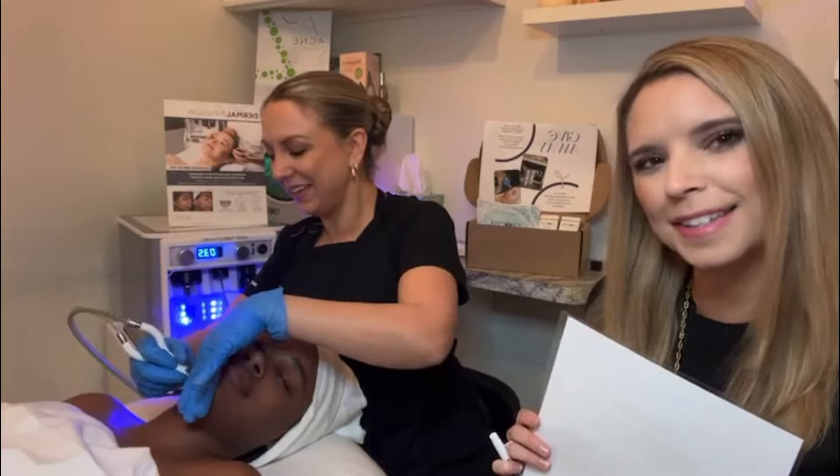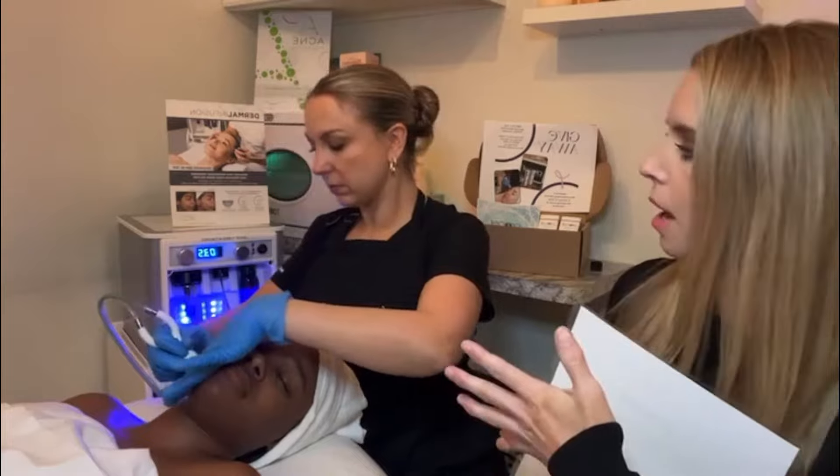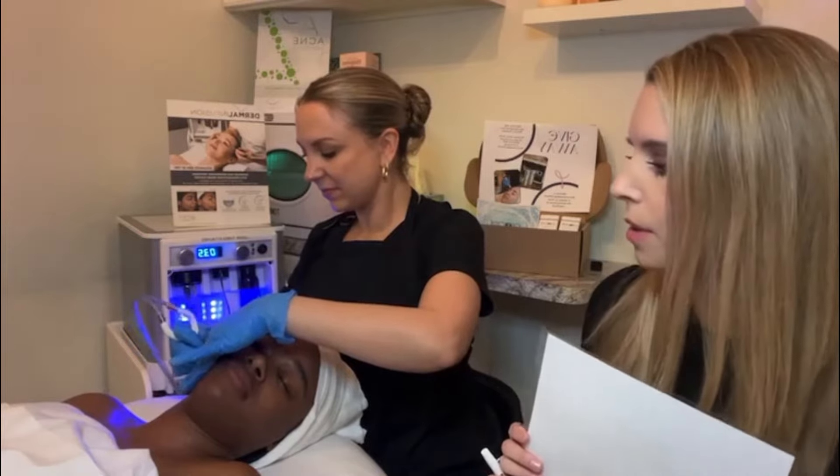I like to compare it to a giant cat licking your face. Definitely not like a sandpaper feel. But if you've ever had microdermabrasion or a hydrafacial before, this is like the two had a baby. So you're really getting the best bang for your buck with this treatment.